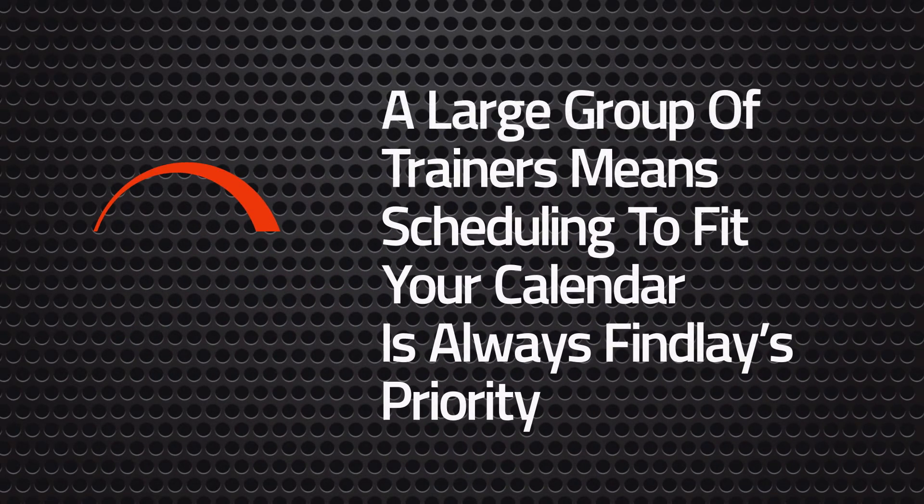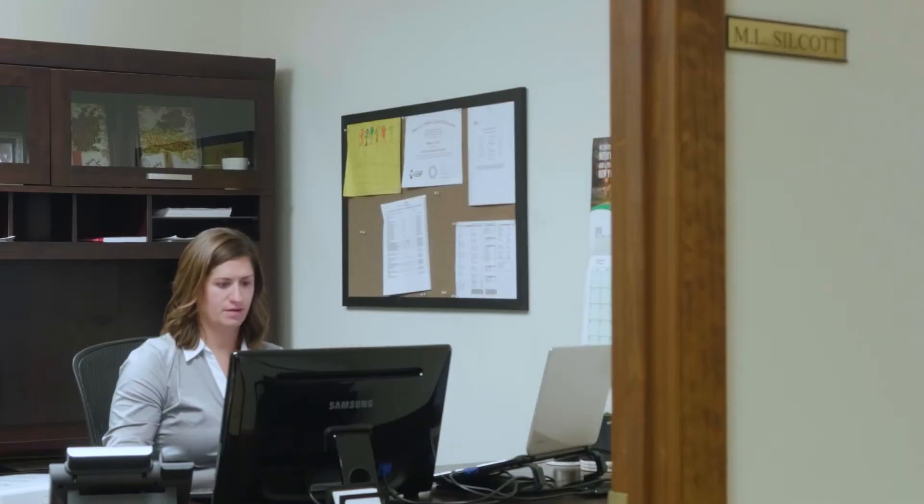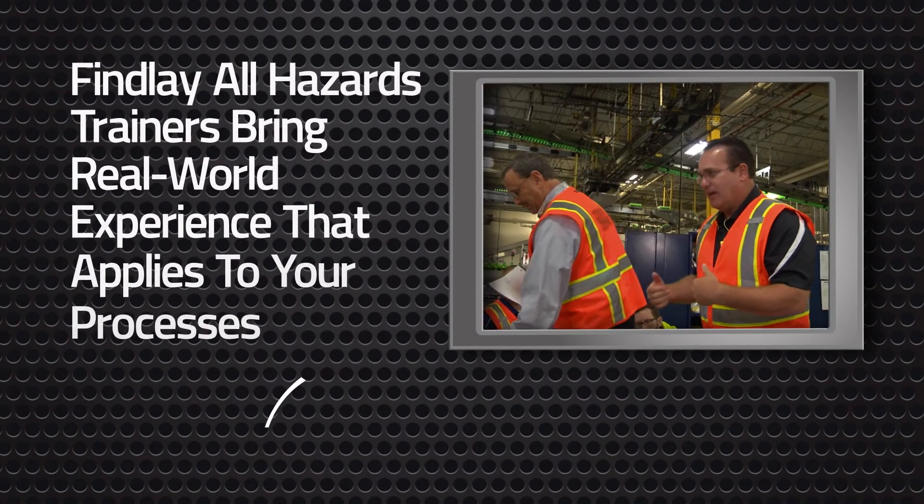It is extremely easy to schedule the training by a simple email or a simple phone call. They are definitely willing to call you back or email you back as soon as possible to work with your schedule and the trainer's schedule and get that on the books. The trainers at Findlay All Hazards are great.